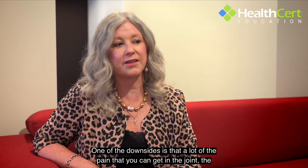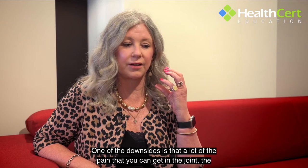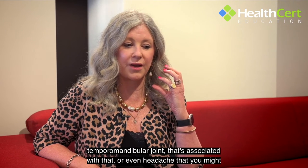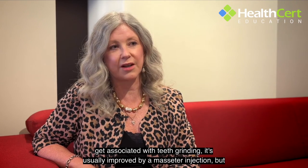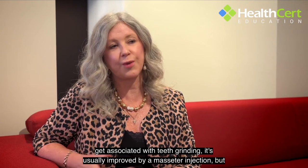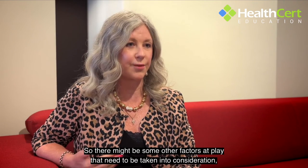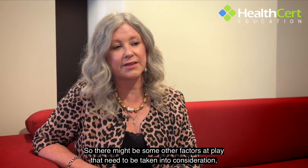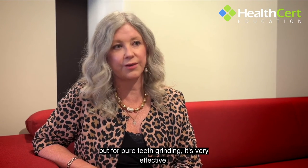One of the downsides is that a lot of the pain you can get in the temporomandibular joint, or even headaches associated with teeth grinding, is usually improved by a masseter injection but may not be relieved completely. There might be other factors at play that need to be taken into consideration, but for pure teeth grinding it's very effective.